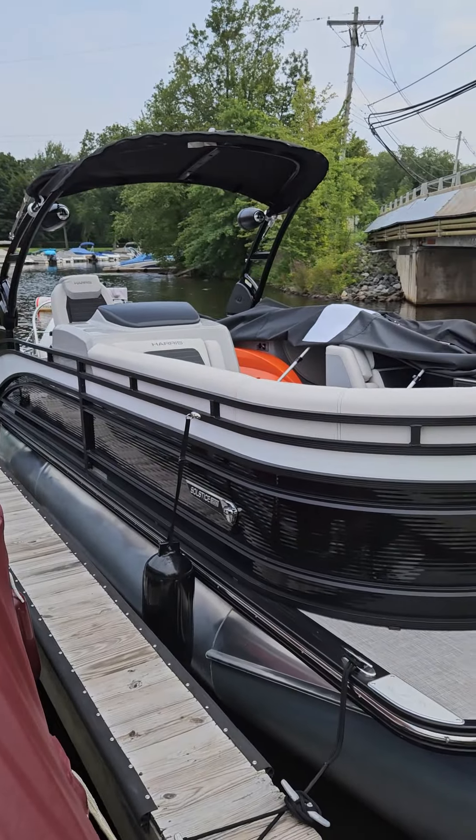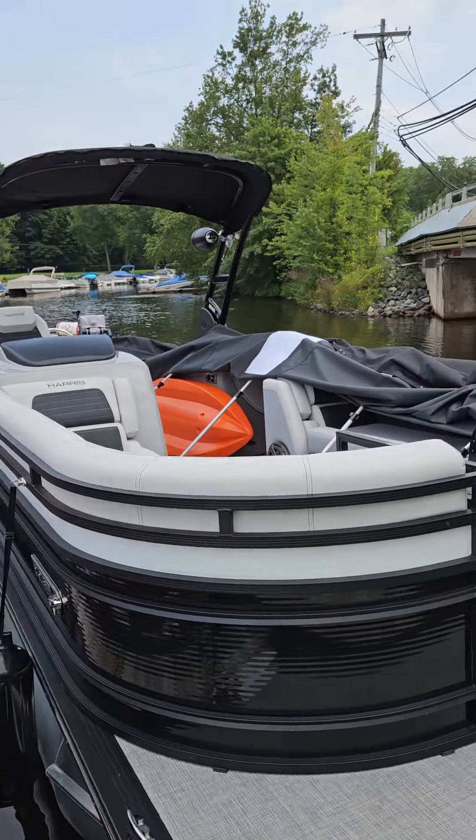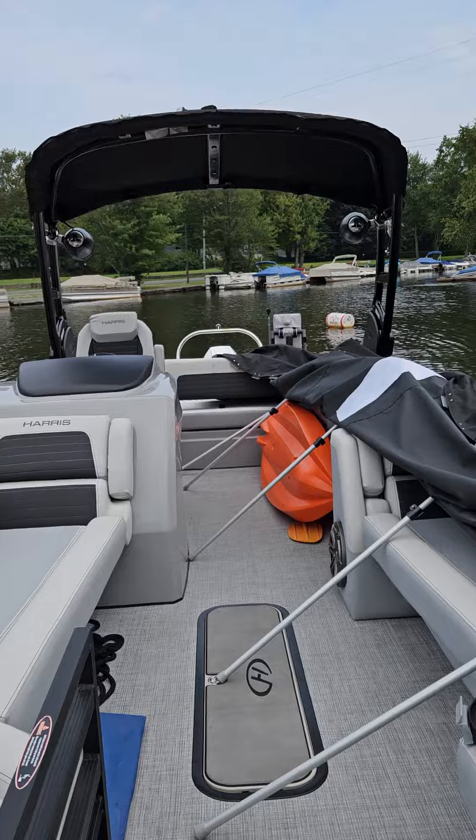Hey Dominic, this is the boat we were talking about. Just want to show you a quick video of it. I'm going to spin the camera. 2023, 250 Solstice. As I mentioned, it is in the water.